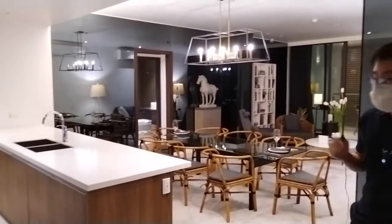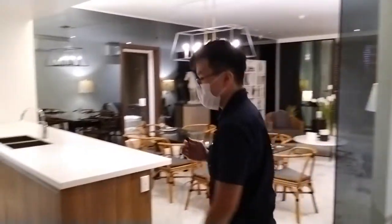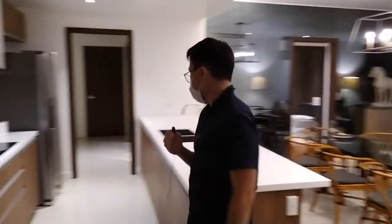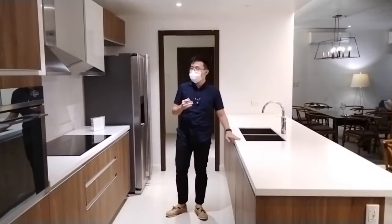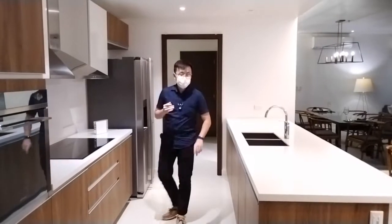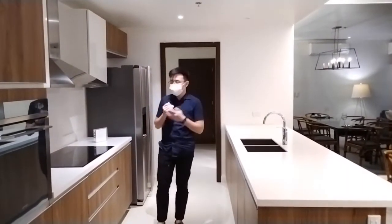From here, you can see your kitchen, first bedroom, the living room, and the garden lounge. Talking about the kitchen — majority of what you see here comes with your unit, such as the countertop, range hood, stove, and of course, the cabinets. We also have European brands for you, like Grohe and Smeg.